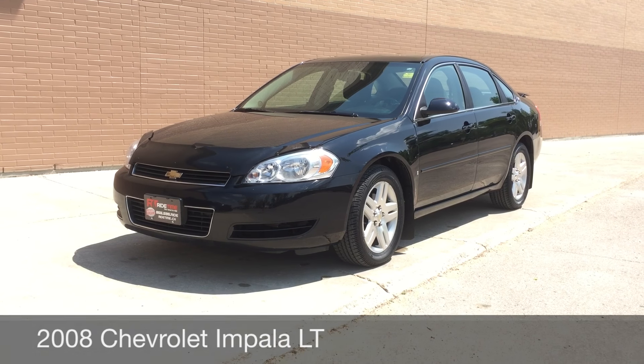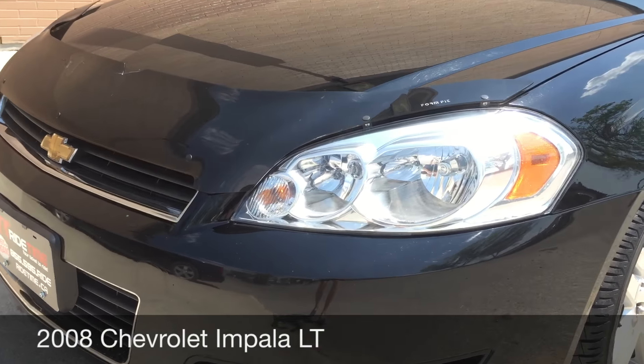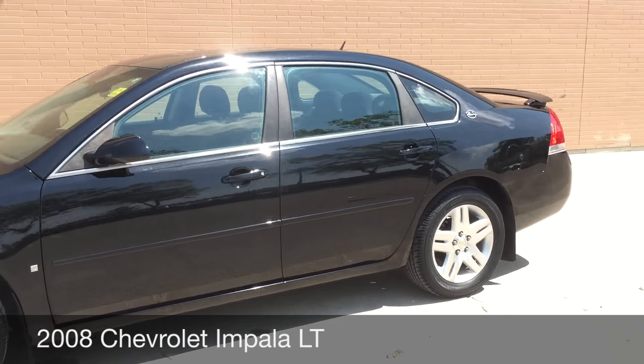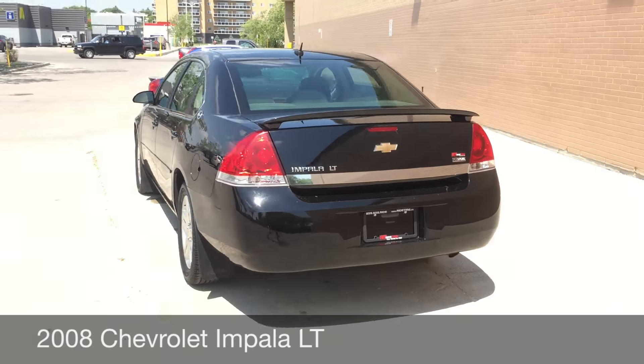Hey, this is Ride Time with two locations. What we have here is a 2008 Chevrolet Impala LT. To start, I want to show you the bug deflector that's right at the front. Those are 17-inch aluminum alloy rims. As you can see, there is a rear spoiler on the back and the body is just in great shape.